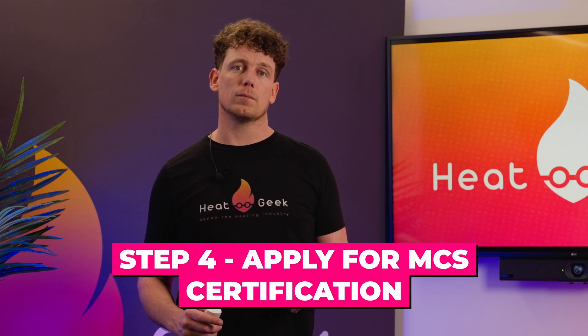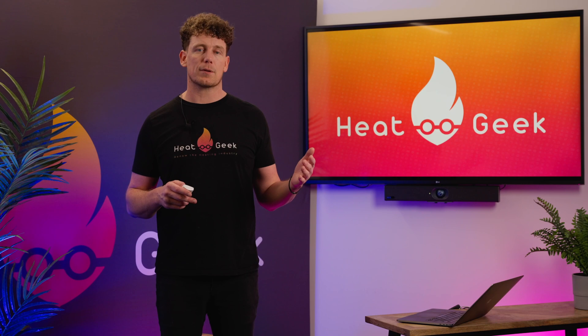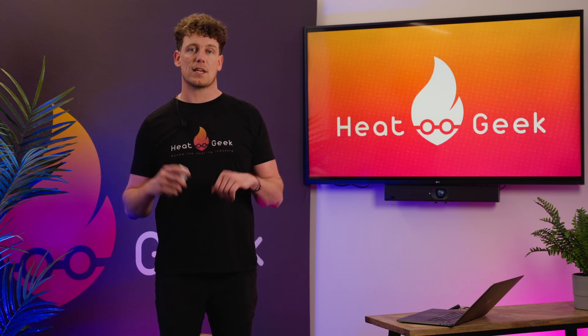Step four: apply for MCS certification. Submit an application to an MCS certification body such as NIEIC, OFTEC or HITAS. The certification body will assess the application and determine if they meet the requirements outlined in the MCS standards.